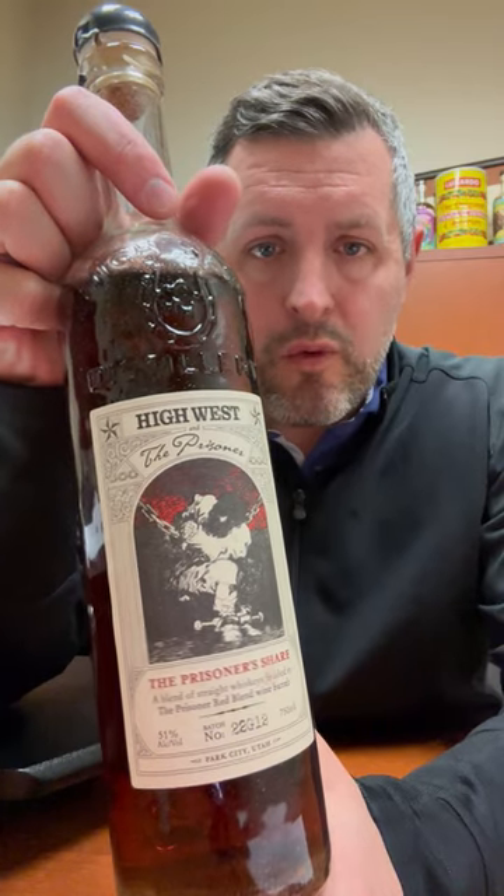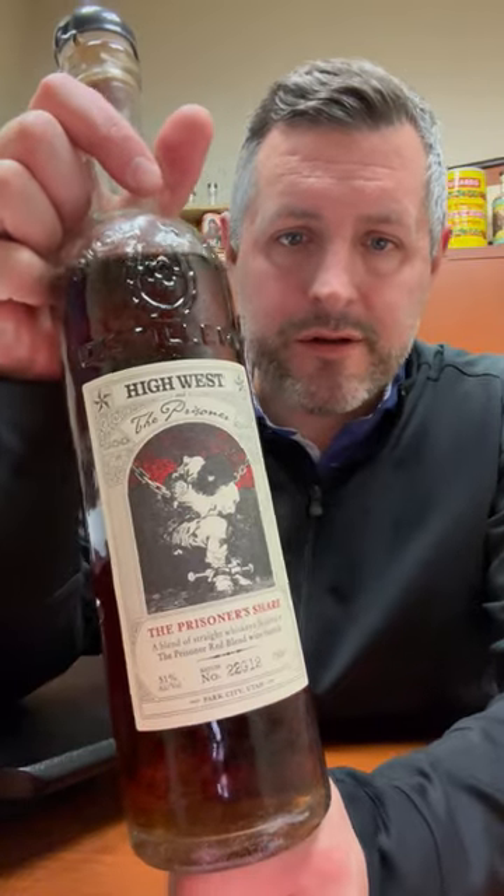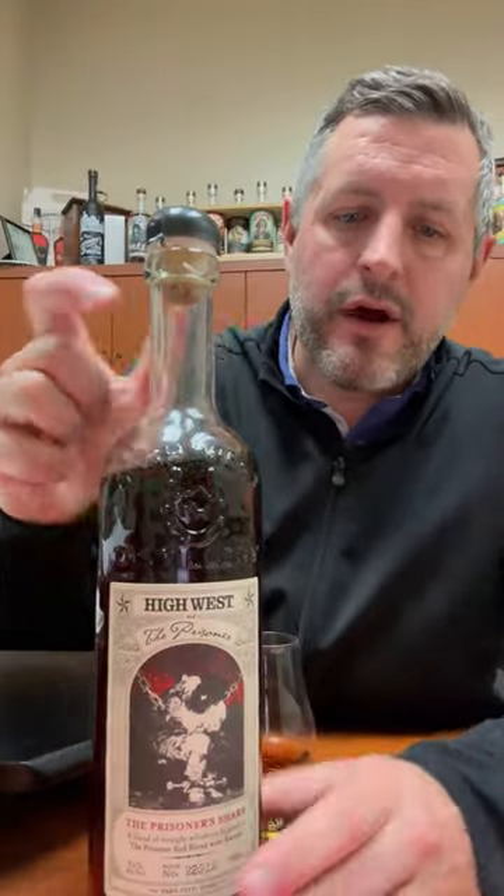Today I'm taking a look at this new special edition from High West. This is the Prisoner's Share, and it is a blend of straight bourbon and straight rye whiskeys aged anywhere from 4 to 15 years. They are finished in French oak casks that were used to age the Prisoner, which is a red wine blend — a very famous one called the Prisoner from Orange Swift Cellar. Bottled at 102 proof, it doesn't have a definitive age statement on it.